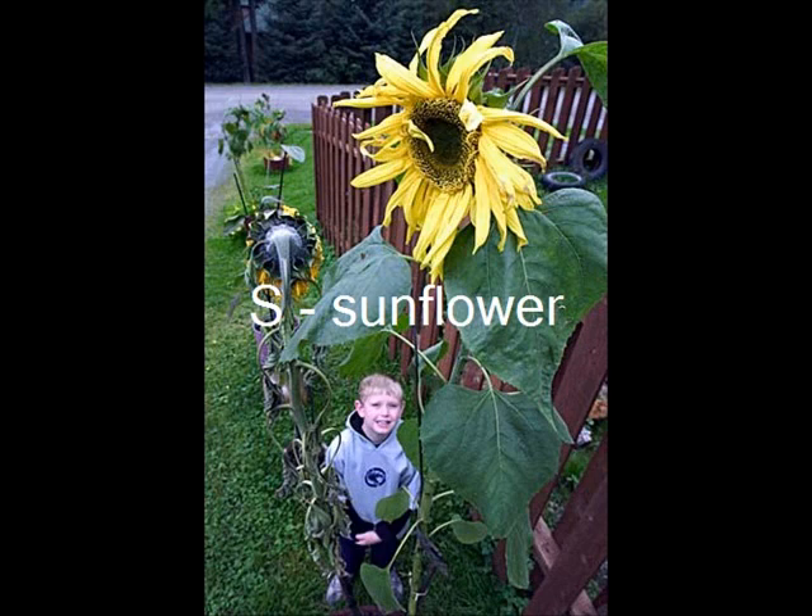A sunflower is a big flower. It is yellow and comes from a seed. It has big yellow petals. You have to water it every day.